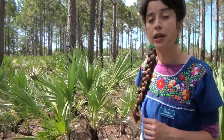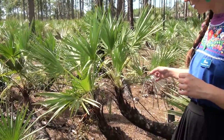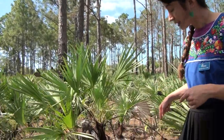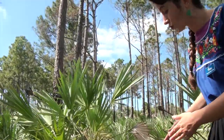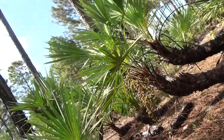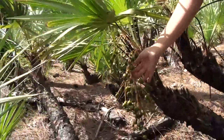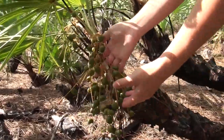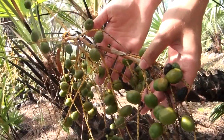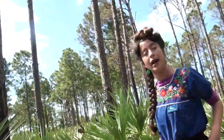Earlier we saw the echo moth caterpillars munching on the saw palmetto flowers, but I want to talk a little more about this saw palmetto. This type of tree has a trunk that grows along the ground and then goes up. It also creates these berries here that are medicinal — they serve as a medicine. This berry from the saw palmetto helps to fight certain types of cancer in older men.